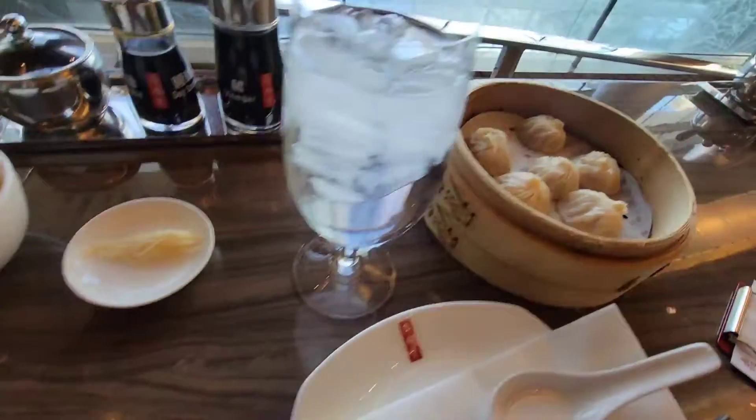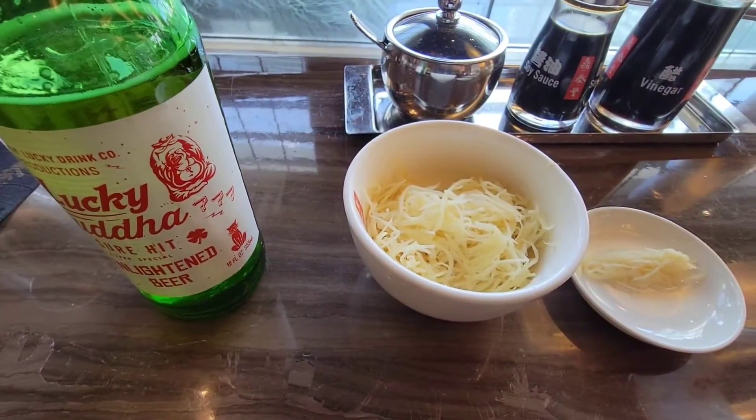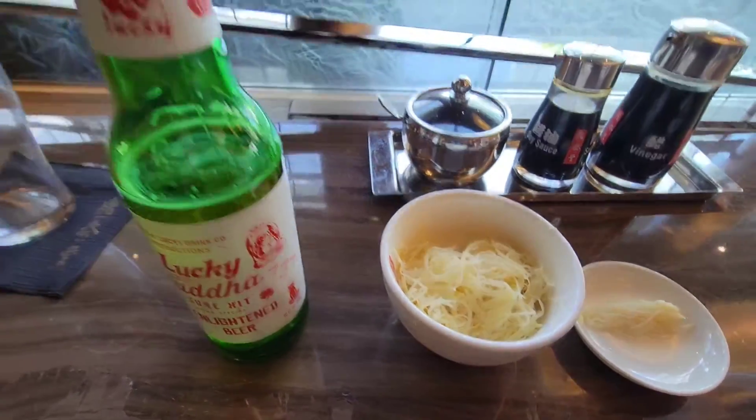Look, it's all steamy. And I paid an extra $2.50 for this ginger, which you should, because it's all about the ginger too.